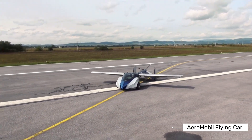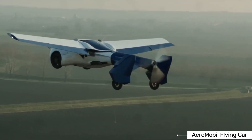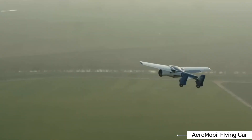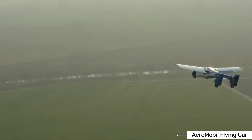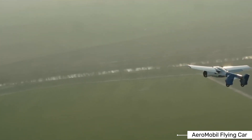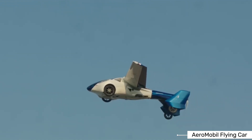One of the most impressive things about the Aeromobile 4.0 is how quickly it transforms between car and plane. The whole process takes less than 3 minutes. The wings, which are folded alongside the vehicle when in car mode, extend outward for flight. The wheels retract during flight to reduce drag and improve aerodynamics. This quick transformation means you could drive to a small airfield, switch to plane mode, and take off all in just a few minutes.